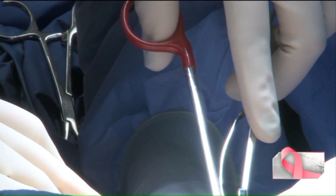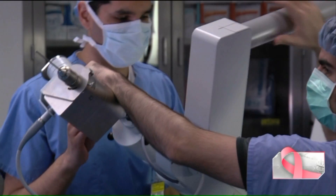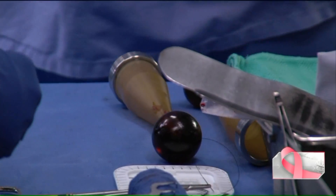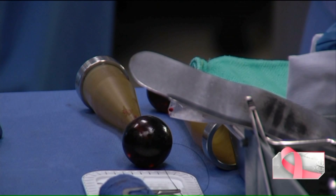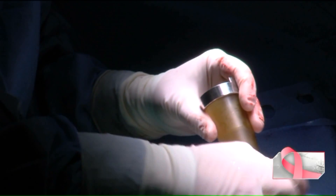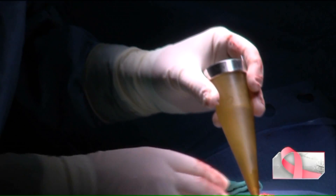With this approach, we work directly with the radiation oncologist, and at the time of surgery, after completing the surgical procedure, we bring in a special device that allows us to give radiation traveling just to the area of greatest risk. For most patients who meet the criteria, that's the only radiation they'll need.